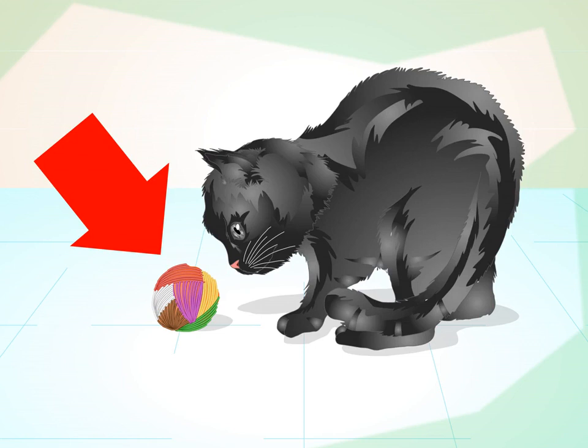Use the cat's curiosity. When training a cat, use its natural curiosity to your advantage. Cats are consistently interested in what we are doing and will take time out of their day to investigate. You can get and keep the cat's attention during training sessions using this curiosity.